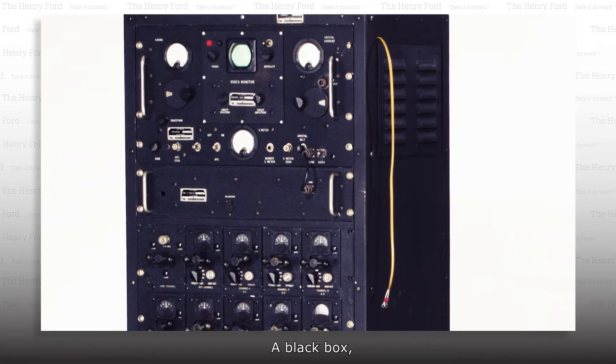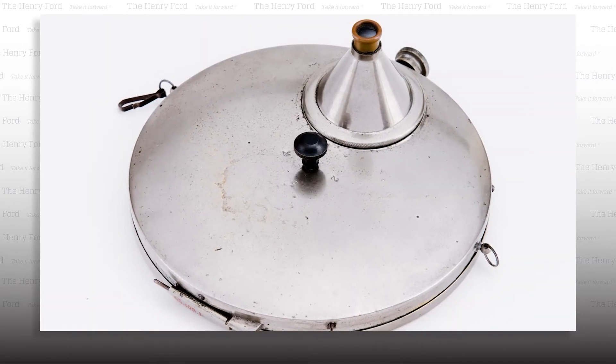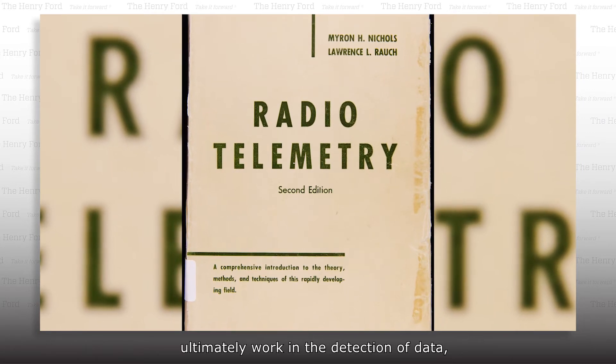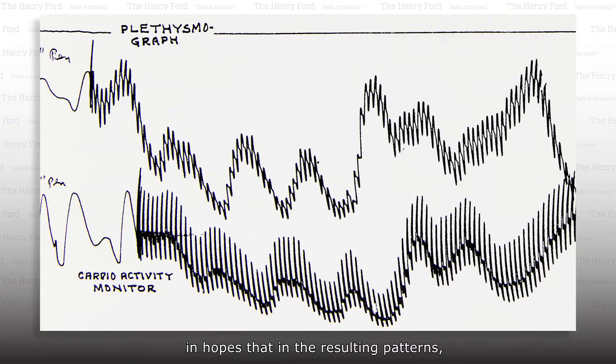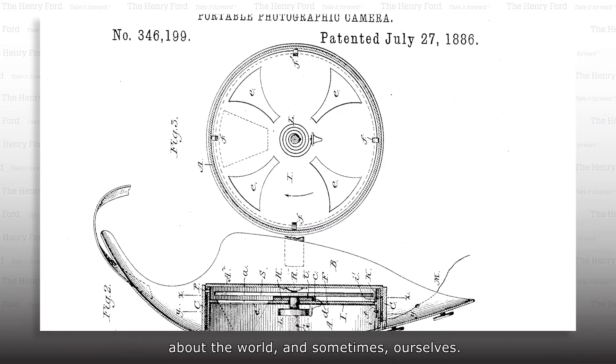A black box, a silver suitcase, and an invisible camera. These items, hidden from view, ultimately work in the detection of data, in hopes that in the resulting patterns, we can find some measure of evidence about the world, and sometimes ourselves.